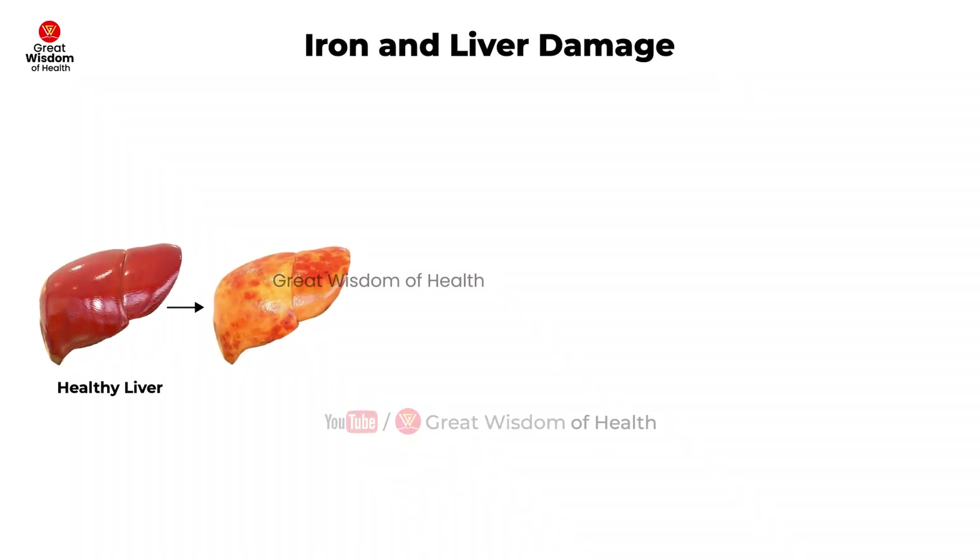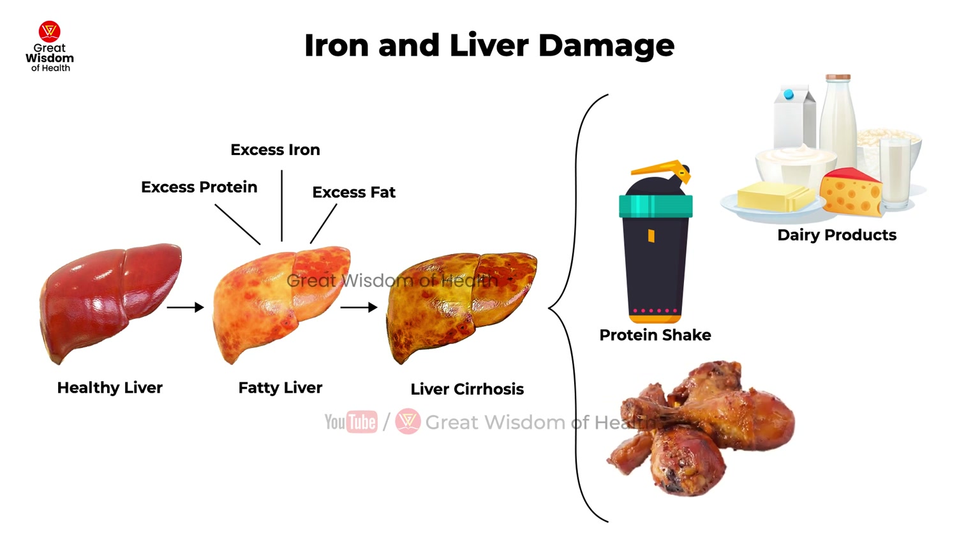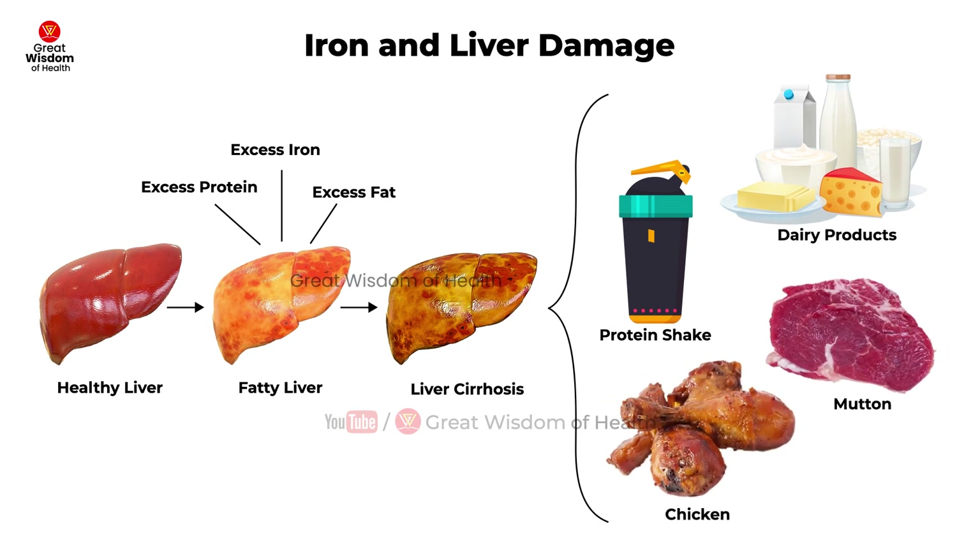Iron and liver damage: the liver plays an important role in the metabolism of iron since it is the primary organ in the body that stores this metal. The average diet contains about 10 to 20 milligrams of iron, and only about 10% of this iron is eliminated from the body.